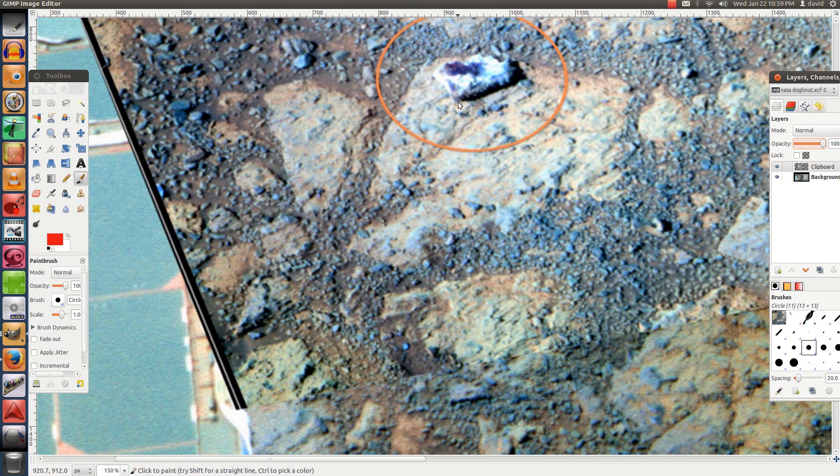In this image we actually have three things we want to look at. Number one is this rock here that's supposed to be a donut — which it's not, it's kind of a rectangle shape, not so much a round shape.